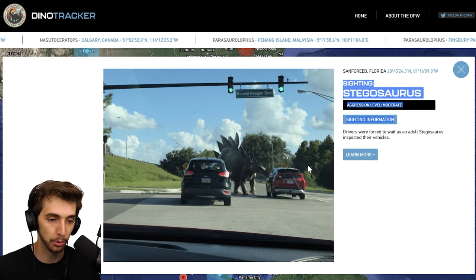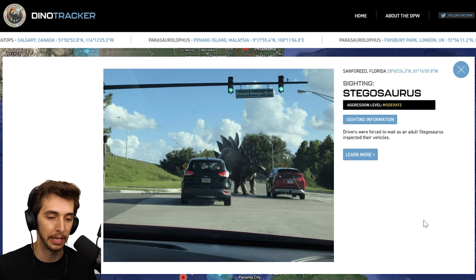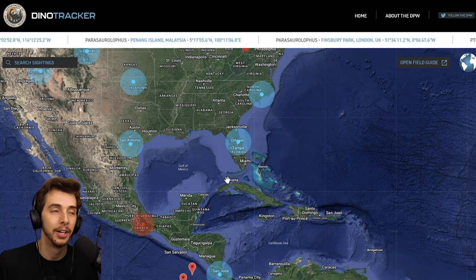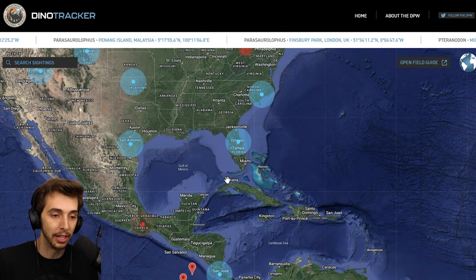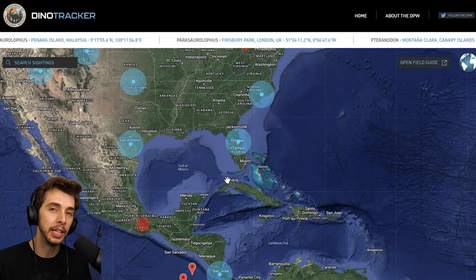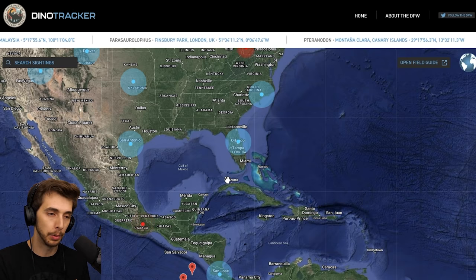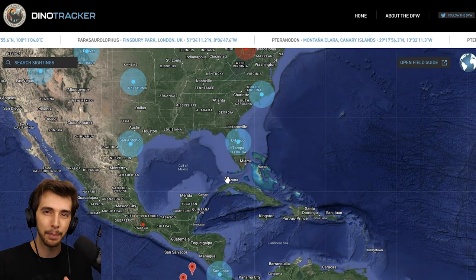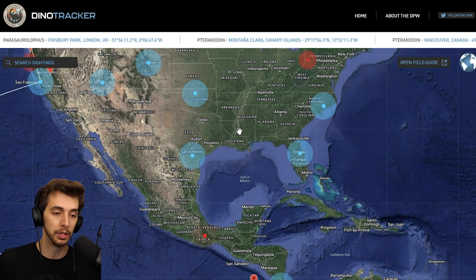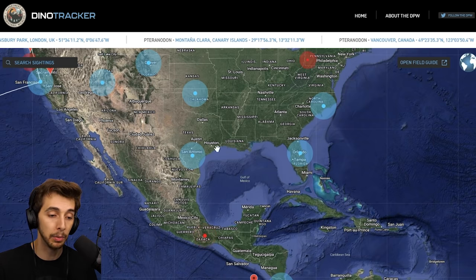Orlando — oh this is new. We have a Stegosaurus. Drivers were forced to wait as an adult Stegosaurus inspected their vehicles. A lot of people are now asking how these dinosaurs got everywhere so quickly and all over the world. The theory is that there's been four years between Fallen Kingdom and Dominion. Since Fallen Kingdom, there's been four years of dinosaurs being cloned by other companies and transported, which is probably why we've ended up the way we are.